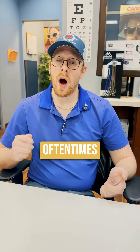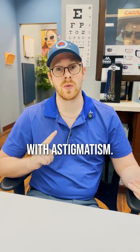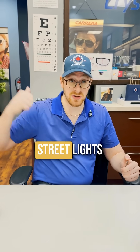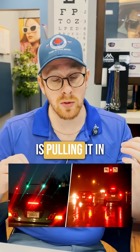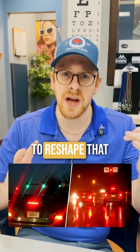But what happens when the lighting is low? Oftentimes nighttime driving is the biggest culprit for vision issues with astigmatism. When there's not enough light, the light sources that are there — street lights and other cars — become really stretched and streaky, because the shape control is pulling it in that direction and there's not enough light for the brain to reshape it for you.